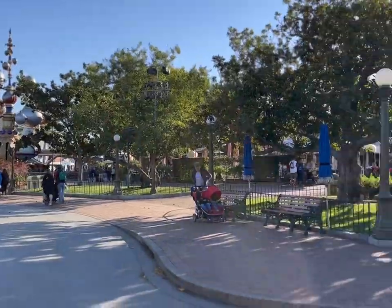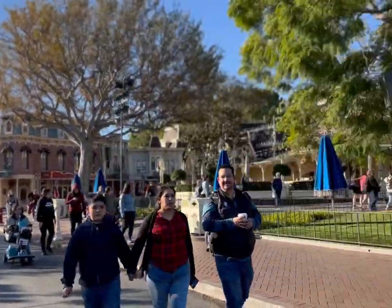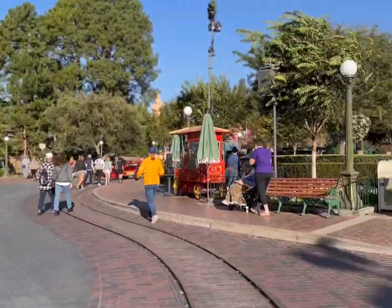The crowds are very light right now. If you want to get on some rides or get things done quickly, I recommend getting here at rope drop — it definitely makes a huge difference. Here's what the crowds look like right now at 8:30 in the morning, so it's not too bad.